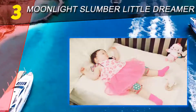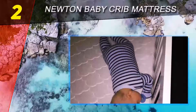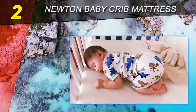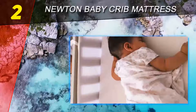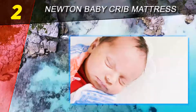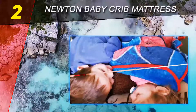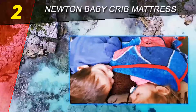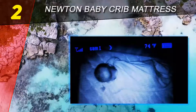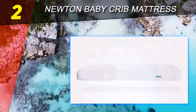At number two on this list: Newton Baby Crib Mattress. The Newton Wovenaire is our number two best toddler crib mattress, and it's just as suitable when your baby grows into a big bouncing toddler. This is one of the best breathable mattresses, which helps newborns reduce the risk of SIDS. We love a product that does double the work to save you time and money.